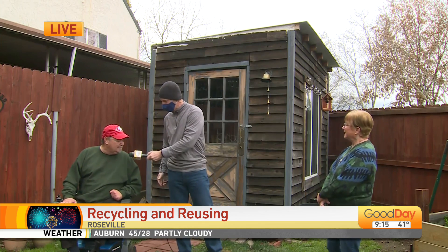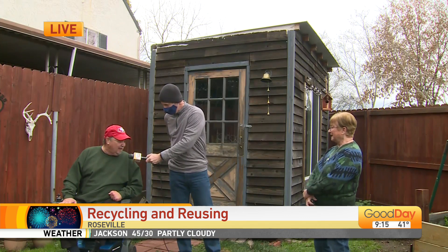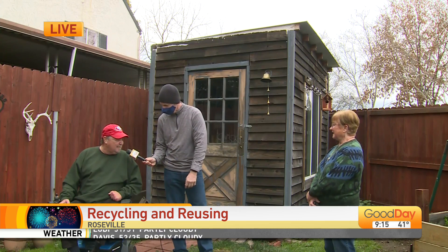So you helped her build it. Correct. Help cutting, holding, screwing — all of it. She's quite a remarkable woman, isn't she? Geneva is amazing. The most remarkable woman I've ever known.